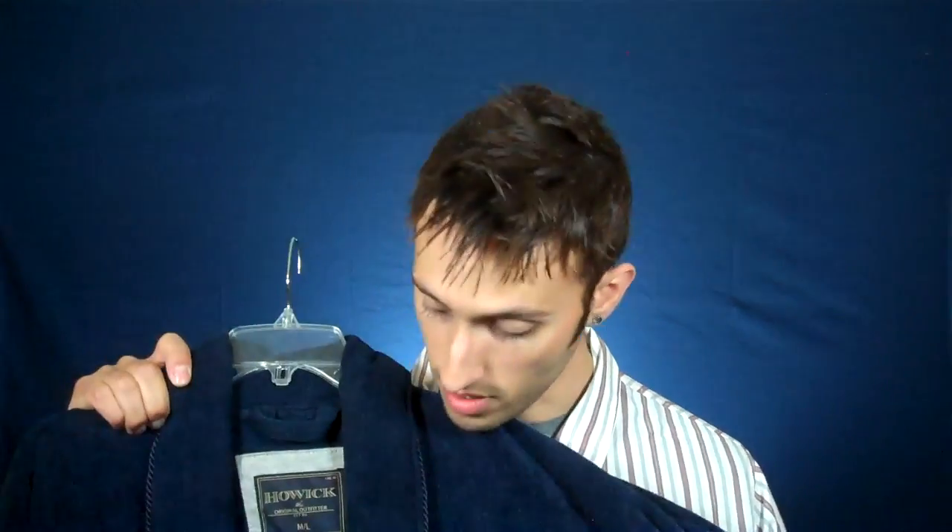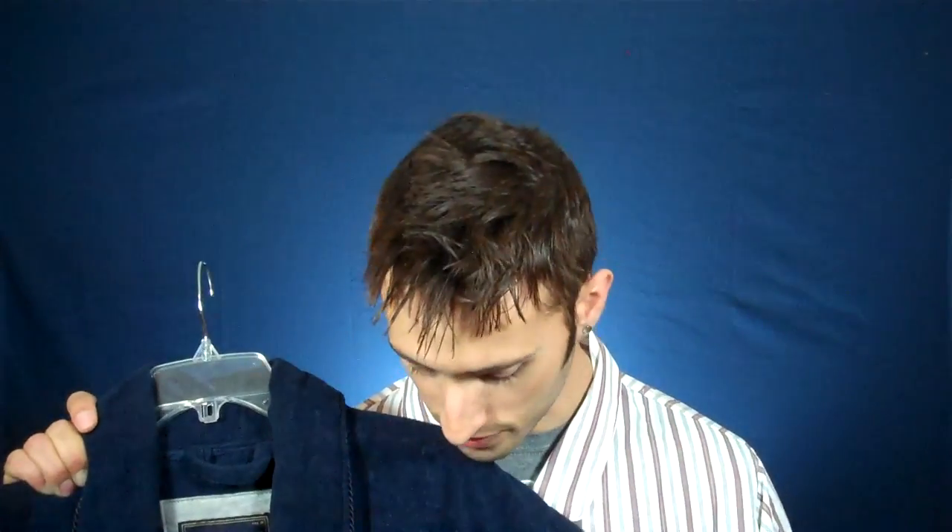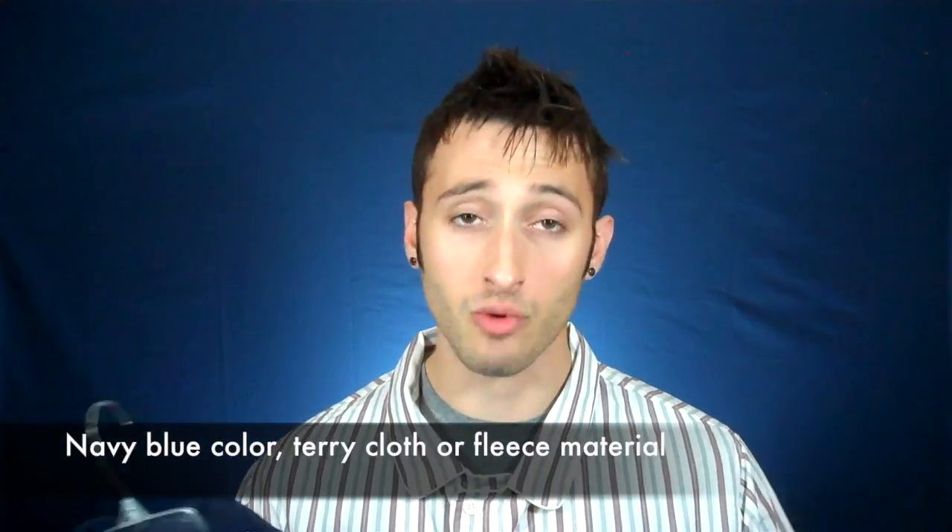Once you've got your pajamas, the next most important step is the dressing gown — or if you're in America, we just call them robes. Thankfully, this piece of the costume is much easier to find a close match to than the pajamas. These dressing gowns of this style are readily available in a number of places. Obviously, you're going to want one that's navy blue. This probably looks a little bit brighter in this super bright lighting, but it is navy. Mine is terrycloth, which essentially feels kind of like a towel.